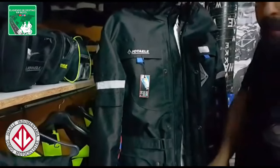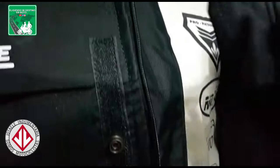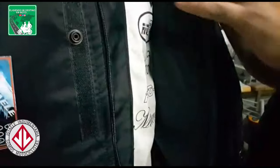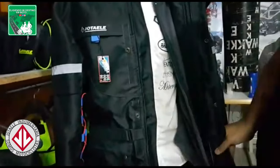Muchos me preguntan si quieren ver la campera adentro. En este caso, vamos a tener un abrigo de polar que es íntegramente desmontable. No es chaleco — muchos me preguntan si es chaleco, pero no. Este abrigo es íntegro, llega hasta las mangas, es como si fuera una camperita más por dentro, totalmente desmontable.